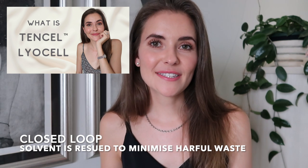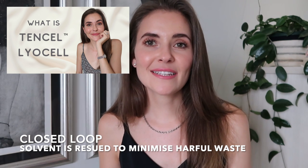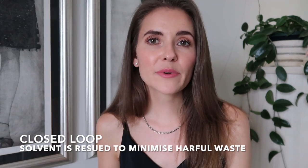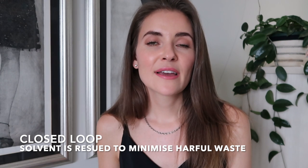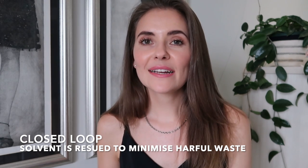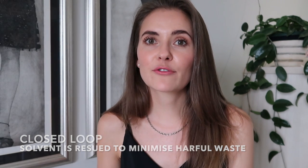In episode 5 of this series, when we had a look at Tencel Lyocell, we had a look at the concept of a closed-loop system. While researching Cupro, one resource said that Cupro is also made using a closed-loop process. I didn't find enough backing or enough resources to confirm that, so therefore I will still be considering Cupro as a semi-synthetic fabric that is not produced using a closed-loop process. If you happen to know more or can share a link with me and some of the other viewers, please do so down below.